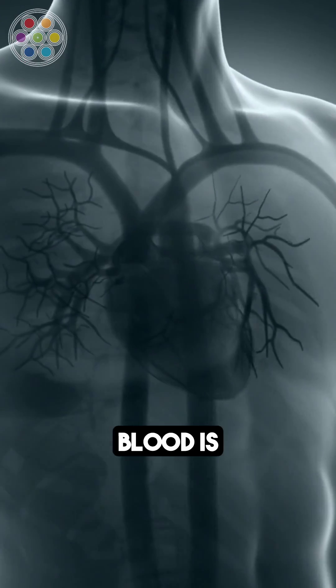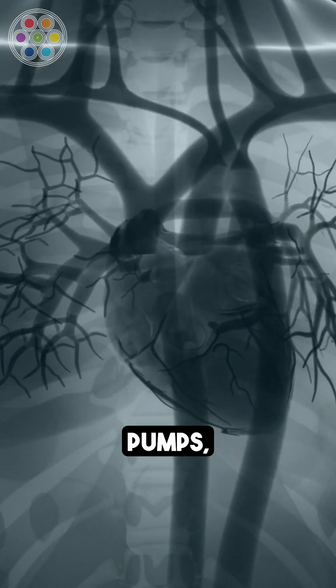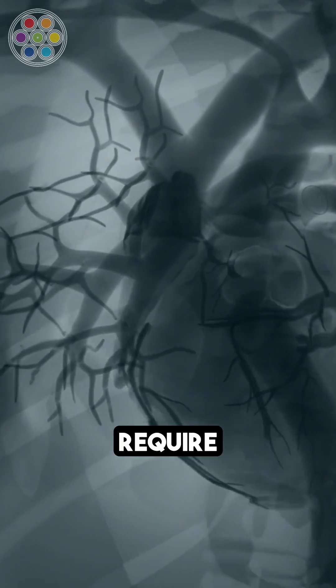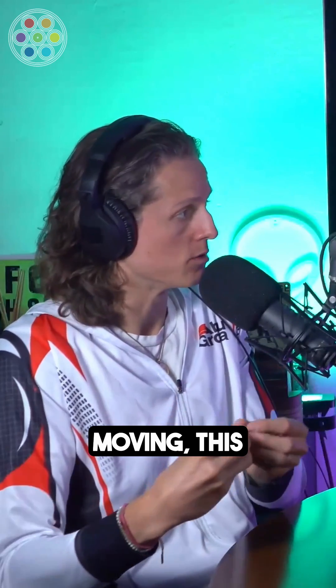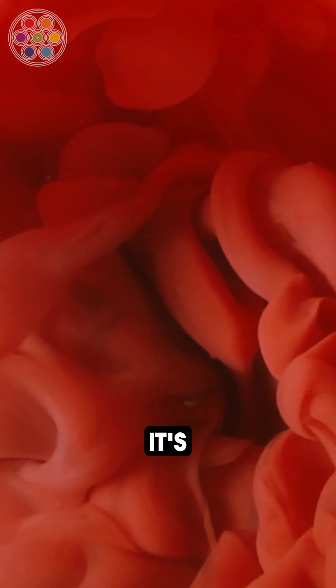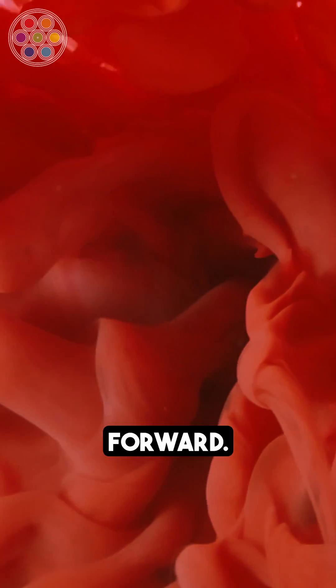Your blood is not actually pushed through your body. The heart pumps to get the initial start going — things require a catalyst. But the rest of the body, it's actually pulled through because of the design and the way this viscous fluid is actually moving. It's pulled forward, not pushed. That's very important.